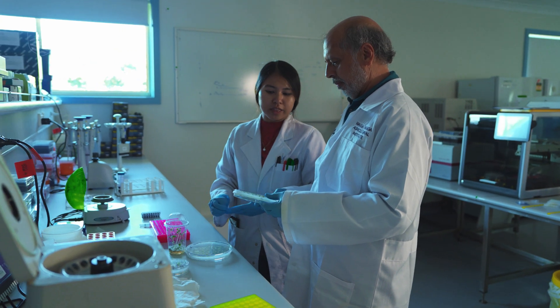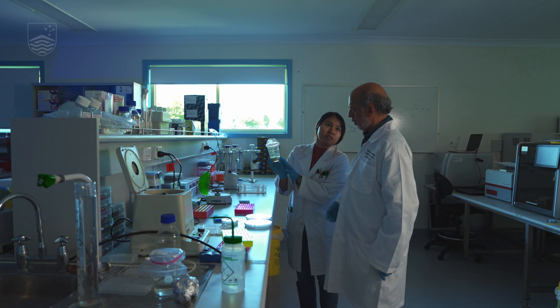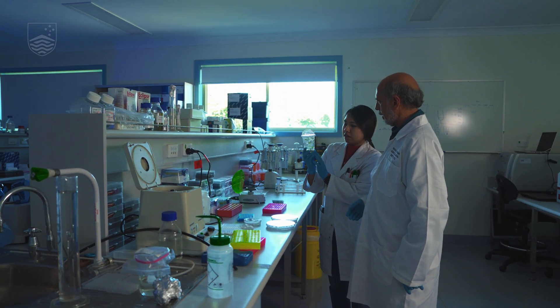Using advanced genetics tools like CRISPR, Cas9, and gene editing, we are trying to create the next generation of products that can really address those real-world challenges.